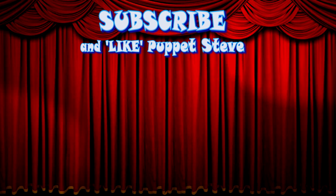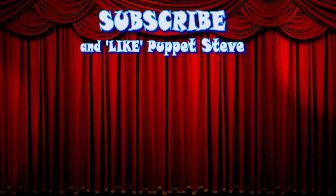Hey kids! Make sure you subscribe to this channel, and make sure to check out all our other videos, because they are awesome!